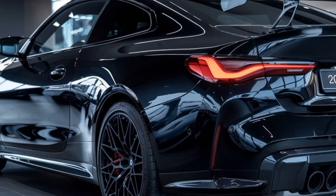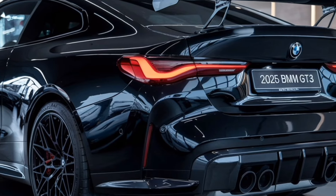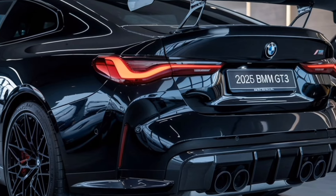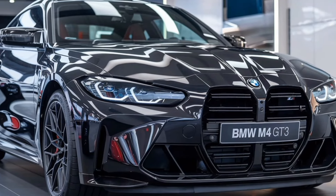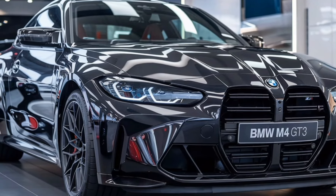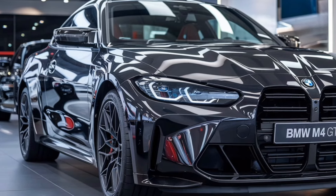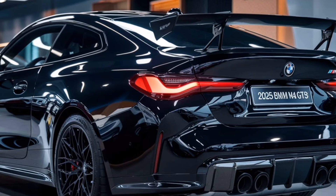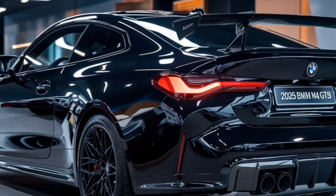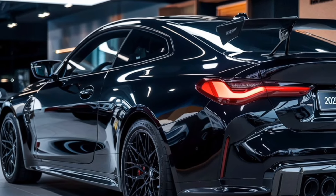The M4 GT3 showcases BMW's commitment to performance without compromising on style. Each curve and contour has been sculpted for efficiency and aesthetics, making this car a true work of art. In conclusion, the 2025 BMW M4 GT3 is a stunning example of modern automotive design, merging functionality with a fierce and captivating presence. Join us next time on Luxury Show 05 as we explore more incredible vehicles, and remember to like and subscribe for more automotive insights.